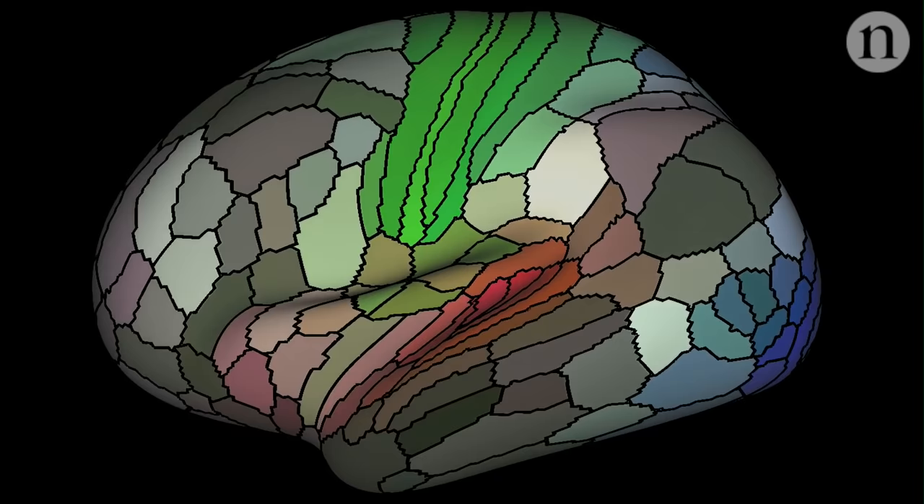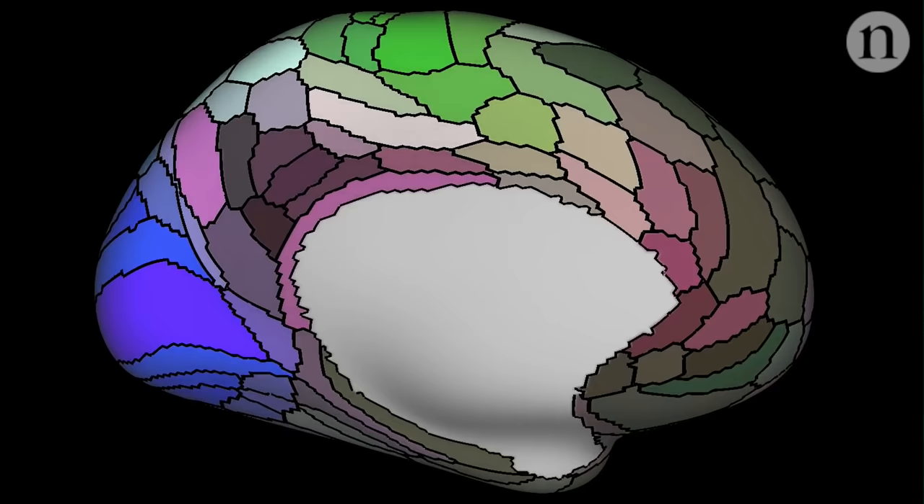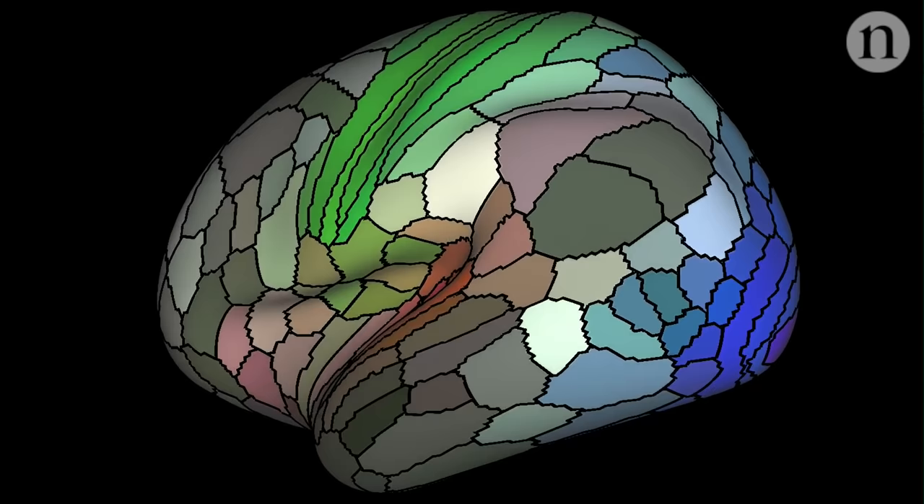But now a team has made what could be the most accurate map yet. It's based on hundreds of brains, and lots of different properties of those brains. It's even defined a whole bunch of new brain areas.